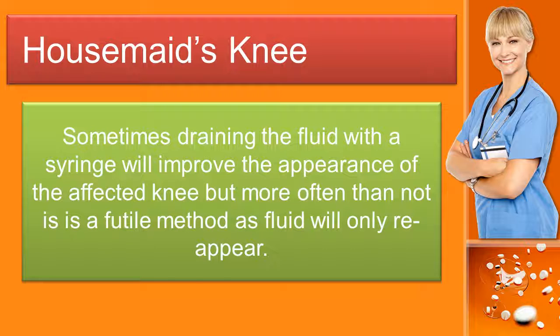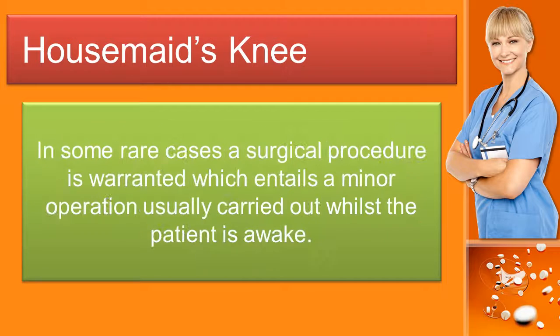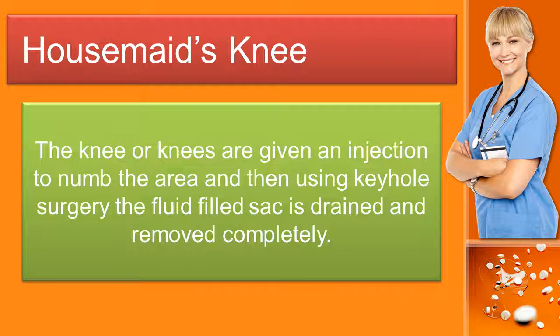Sometimes draining the fluid with a syringe will improve the appearance of the affected knee, but more often than not this is a futile method as the fluid will only reappear. In some rare cases a surgical procedure is warranted — a minor operation usually carried out whilst the patient is awake. The knee is given an injection to numb the area, and then using keyhole surgery the fluid-filled sac is drained and removed completely.